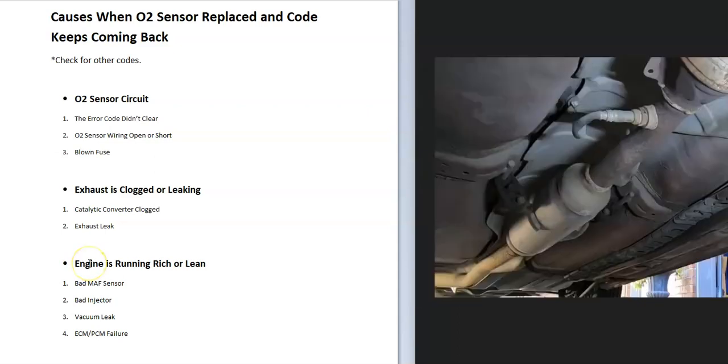If the circuit checks out, look at the exhaust system. Check if the catalytic converter is clogged or if you have an exhaust leak. Exhaust leaks are usually fairly obvious — you'll hear it or see it. One way to check if the catalytic converter is clogged is to use an infrared temperature gun and check the temperature going in versus going out. If the temperature going out is hotter, it's working properly; if it's cooler going out, there's likely an issue.